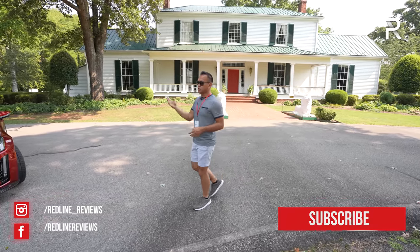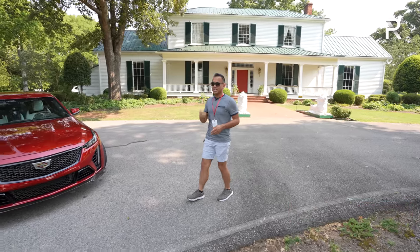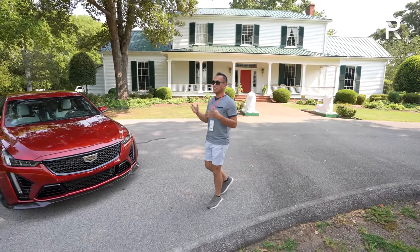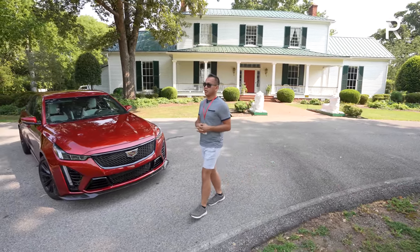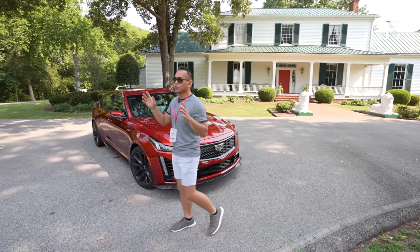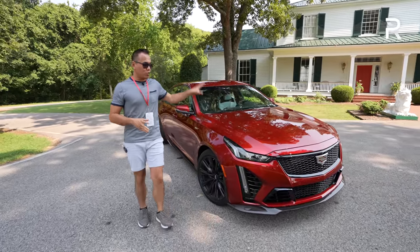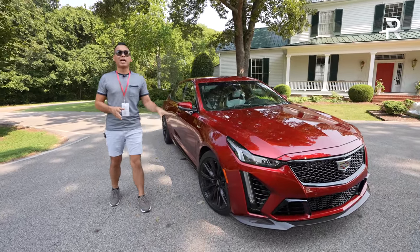Over the years, the CTS-V grew larger, it grew more powerful, it grew more luxurious, eventually ending production in 2019 with the third-generation model, which sadly didn't offer a six-speed manual. So today, I'm here at Virginia International Raceway with Cadillac to drive the replacement vehicle for that original CTS-V.